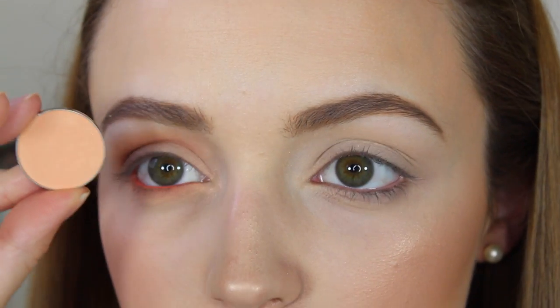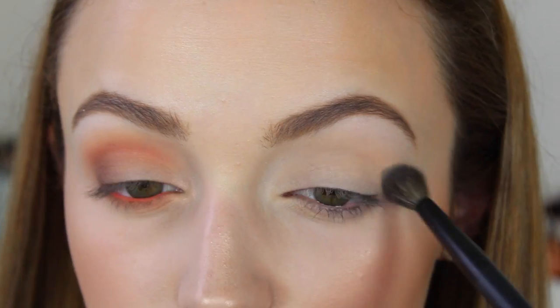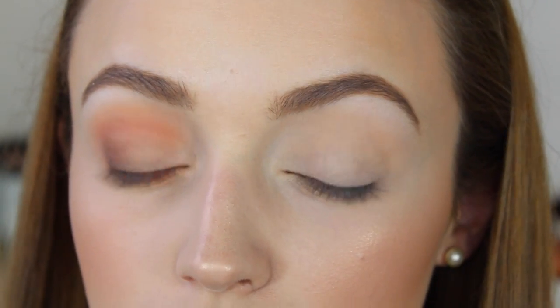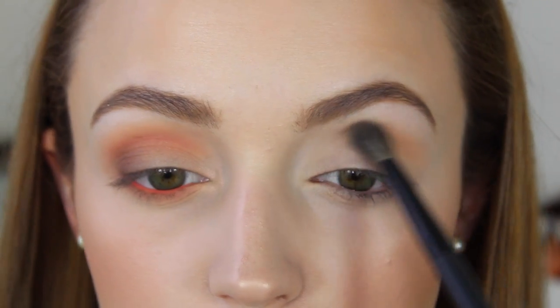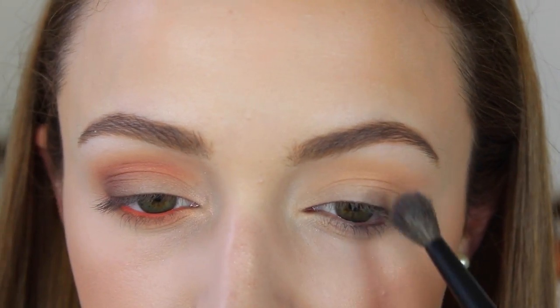Now I'm going to move on to my eyes. First I'm going to take Makeup Geek's Peach Smoothie eyeshadow and use this as a transition shade. I love the warm peachy color in this eyeshadow — it's amazing.